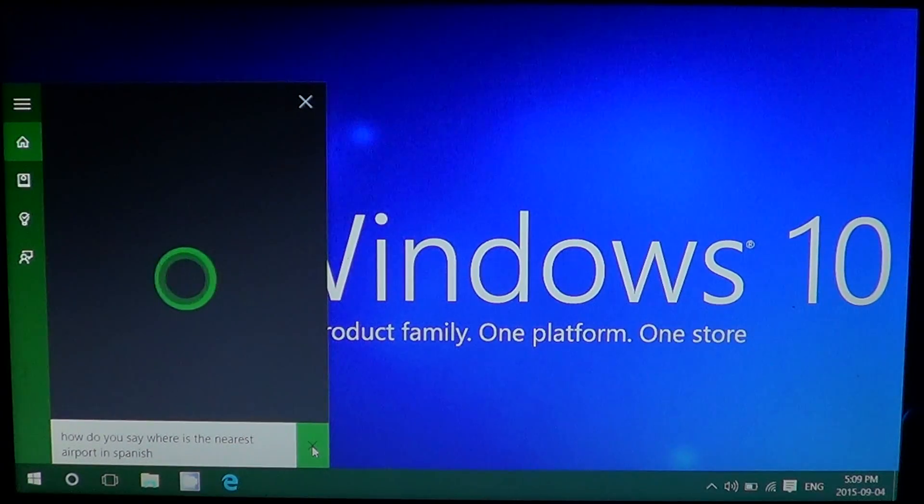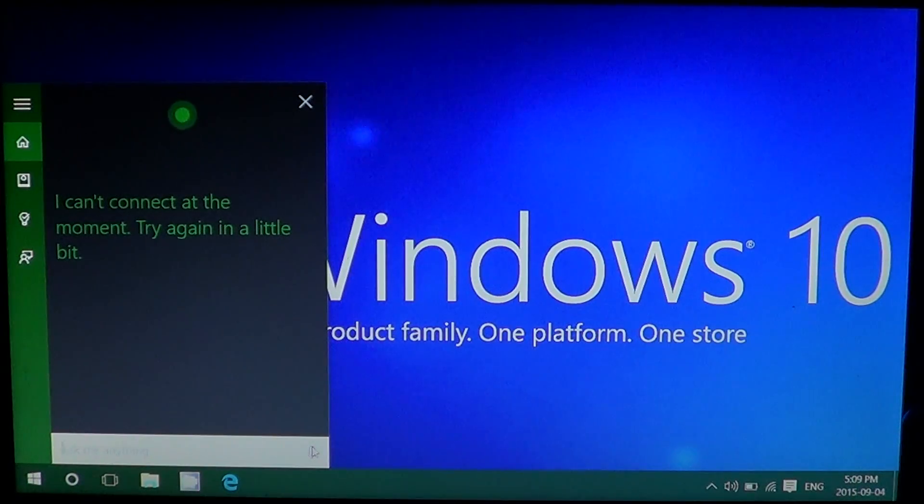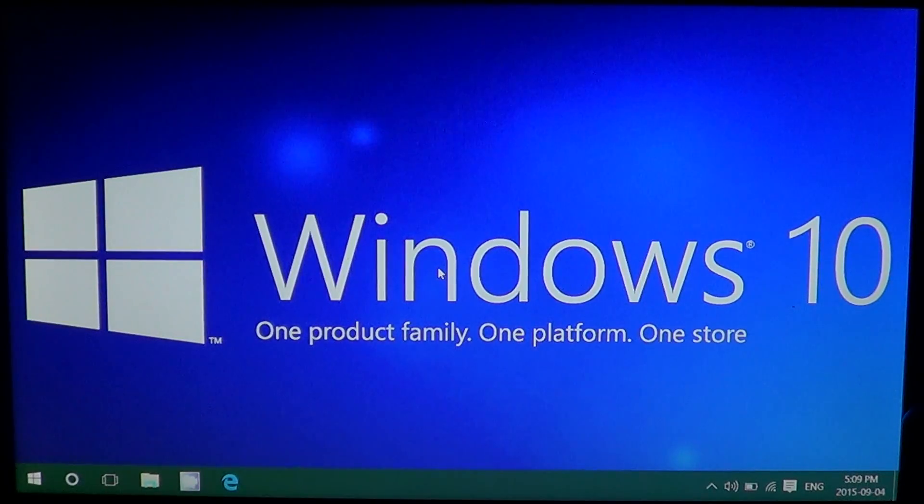That's actually interesting — it said 'I can't connect at the moment, try again in a little bit.' I think the problem comes from here. I've noticed a lot of problems. I think the issue wasn't specifically with Chinese — Cortana from time to time seems to get lost and doesn't work after three or four translations. It could be a bug in Cortana itself. Do you guys notice that every few things you ask it eventually stops responding or doesn't connect well?